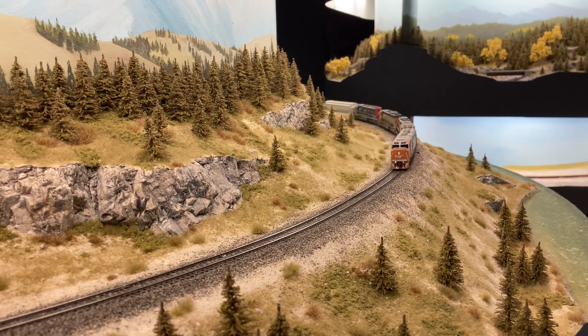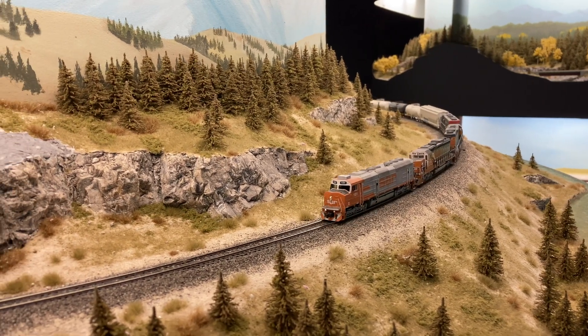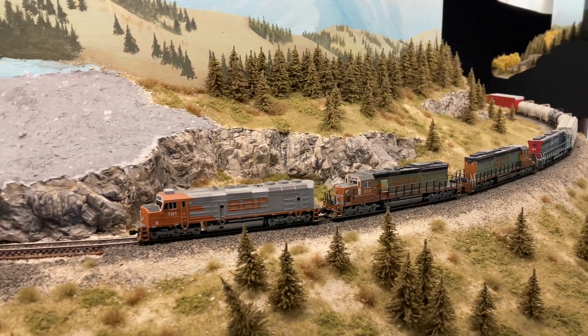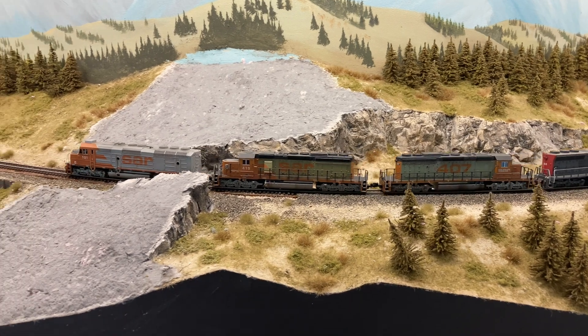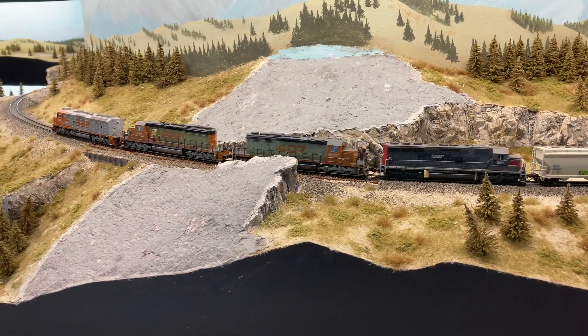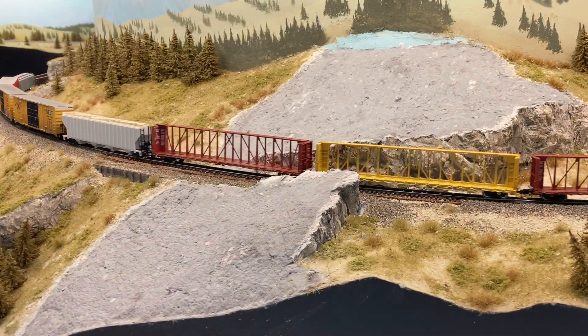If you watched the last update video — 'Dishwasher vs Layout' — you know I had some water damage due to a leaky dishwasher at the mile post 46.15 area. I'm happy to say I've had the opportunity to get down and do some restoration. It tracks back in and trains are running. If you're interested in the specifics of the restoration process, I'm doing a multi-part series over on the members side of the channel.